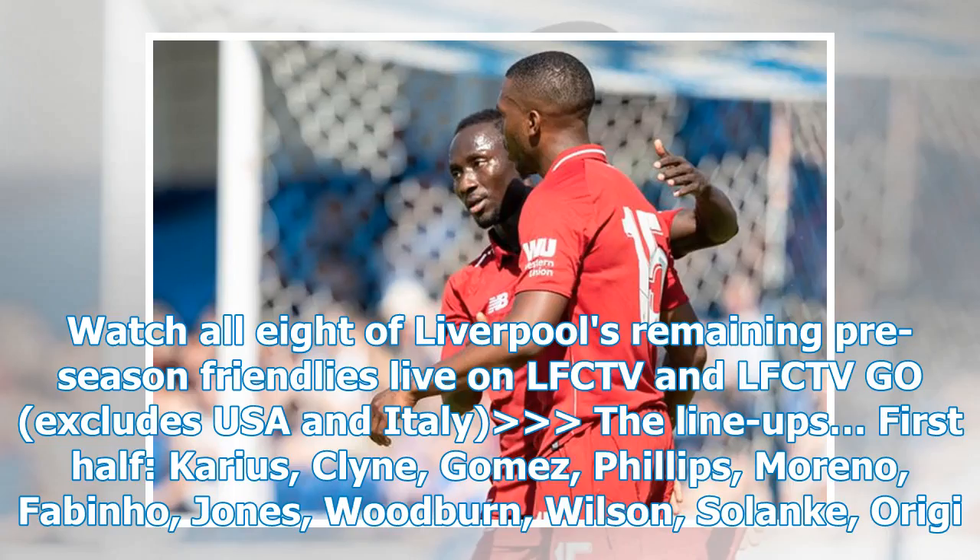Watch all eight of Liverpool's remaining pre-season friendlies live on LFC-TV and LFC-TV Go, excludes USA and Italy.